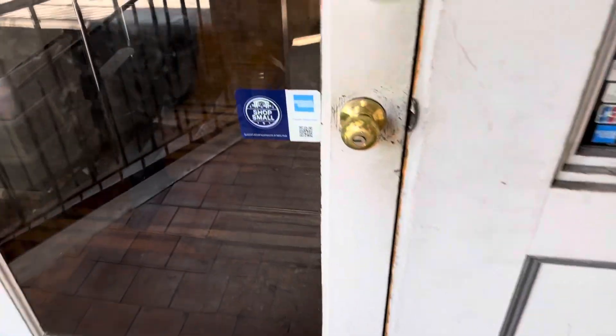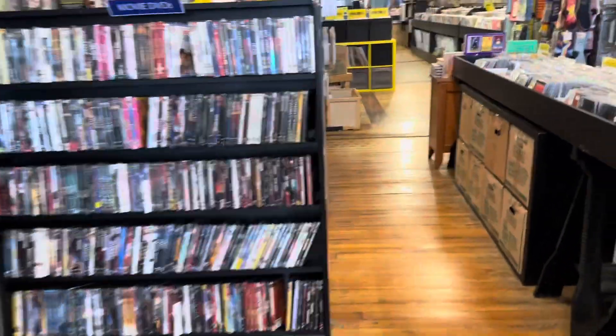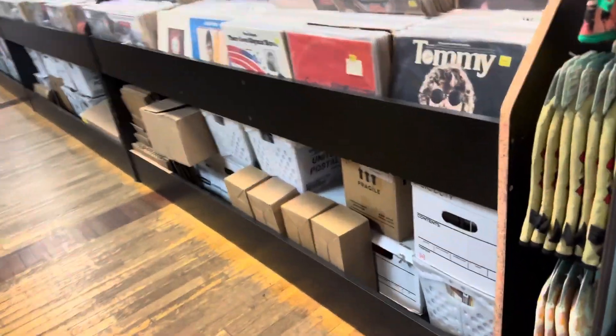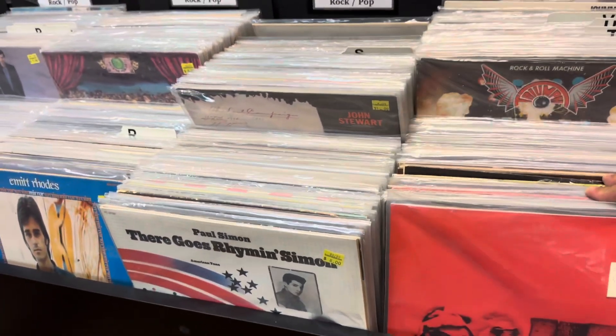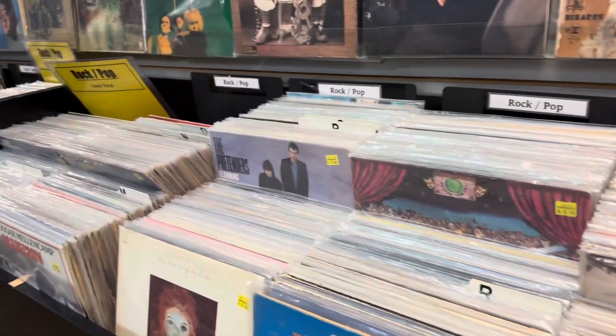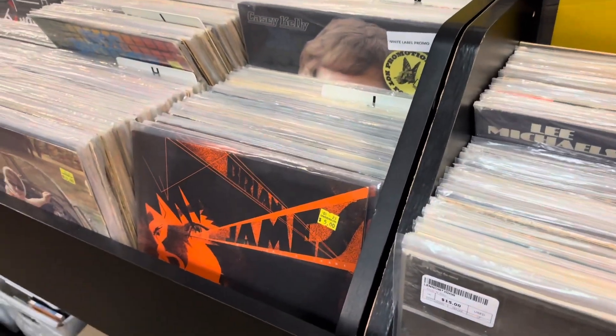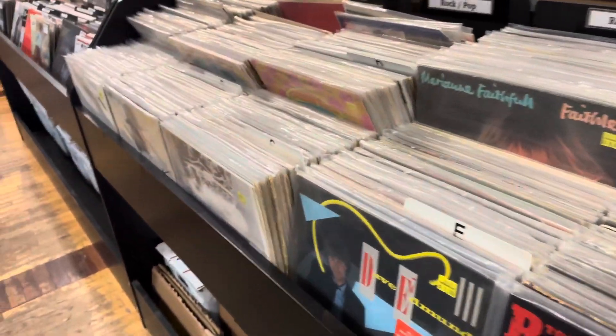Alright guys, we're here — let's see what they have. So here's the place. This is my first time here and there's a lot of records. You're going to see what they have. Yeah, they do have a lot of records — used records, rock, rock.